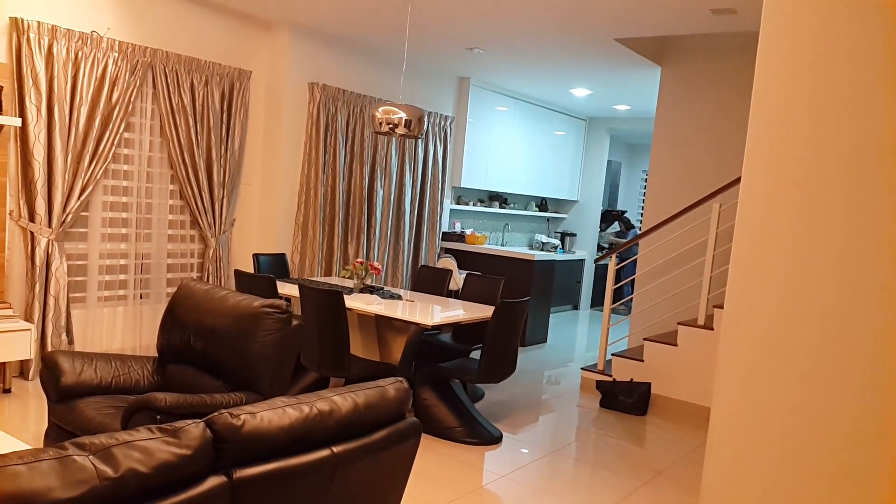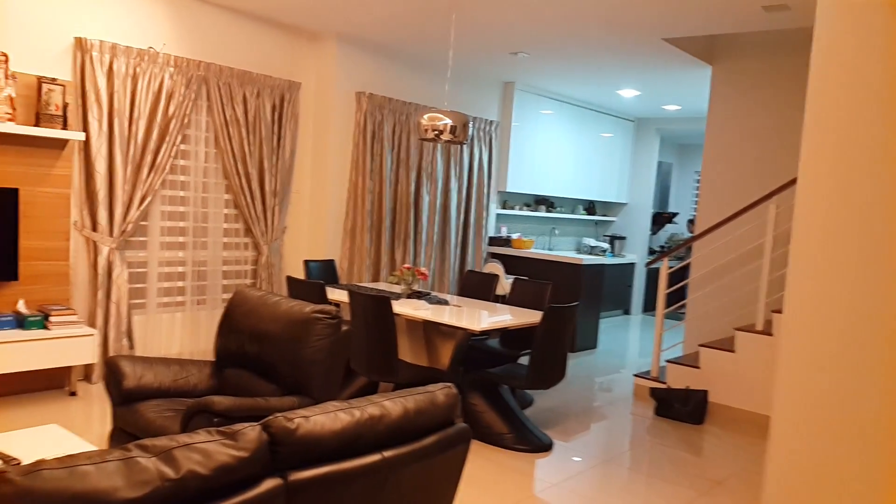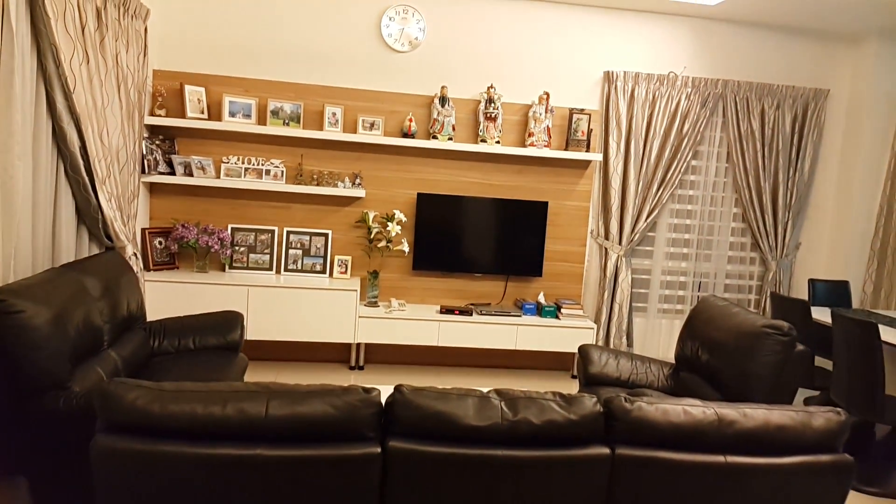This is a sample of an open concept kitchen. The cooking area, dry kitchen, dining table and living hall, they are all connected. There is no wall separating them.